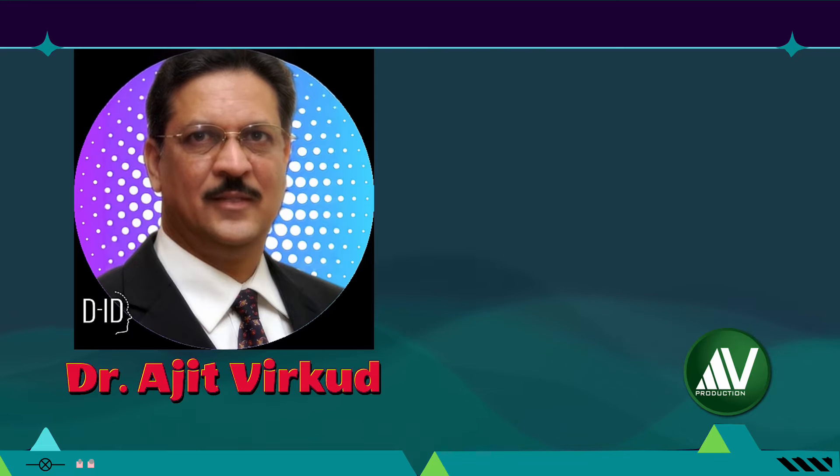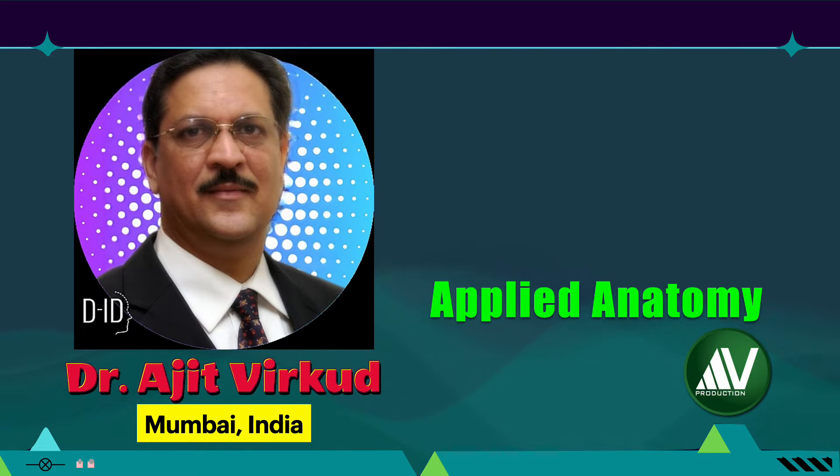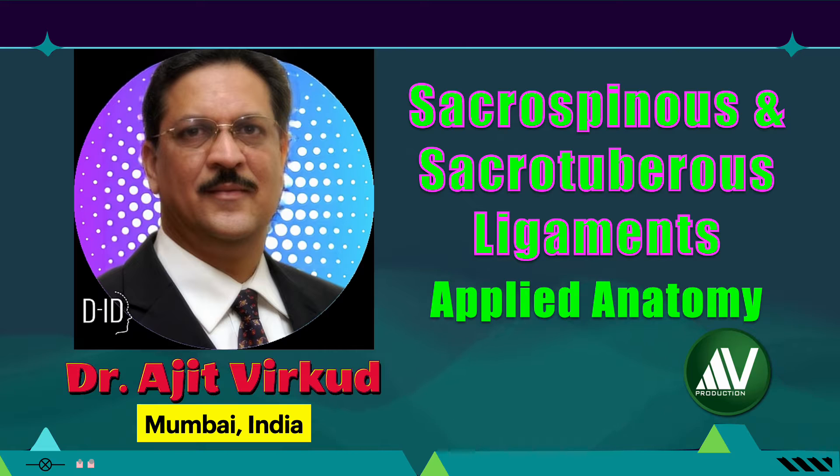Hello, citizens of the internet. I am Professor Ajit Virkhod from Mumbai, India. Today I am going to discuss the surgical anatomy of the sacrospinous ligament and sacrotuberous ligaments in the female pelvis. I will be discussing the sacrospinous ligament in more detail than the sacrotuberous ligament, because the latter does not have any surgical significance in obstetrics and gynecology operations.